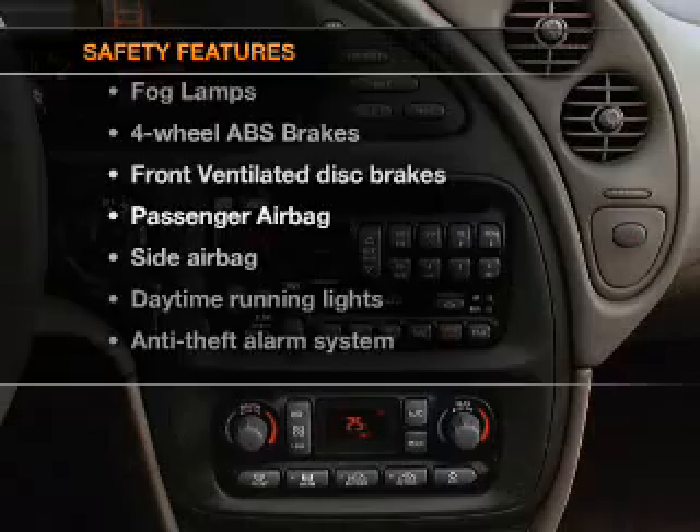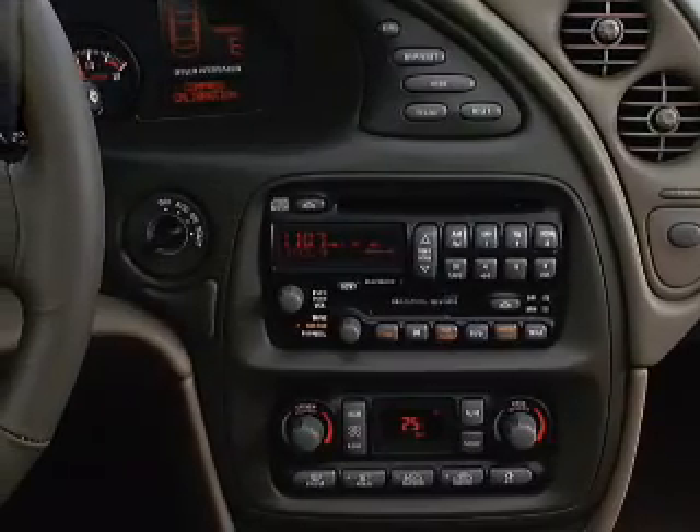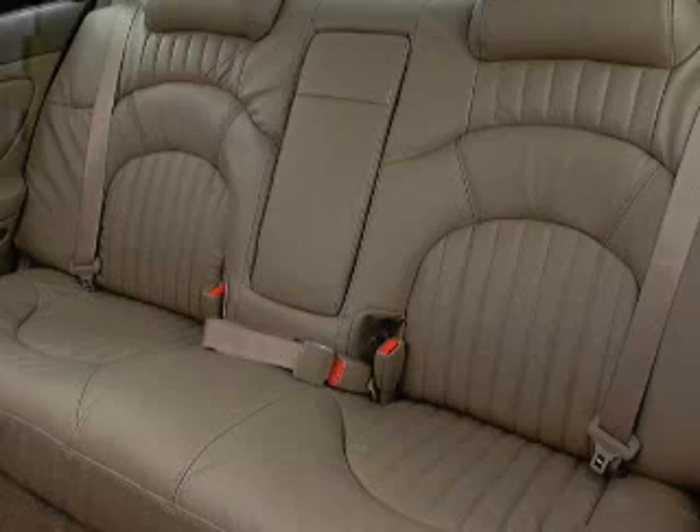And for your peace of mind, the following safety equipment is included: front ventilated disc brakes, passenger airbag, side airbag, daytime running lights.